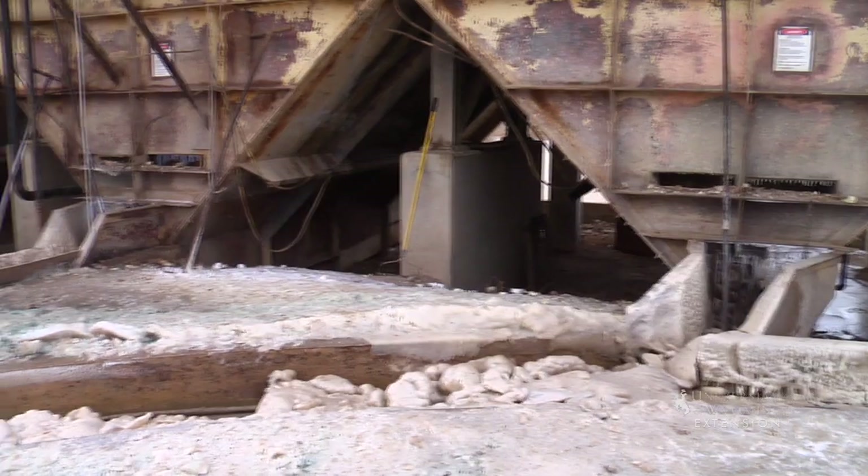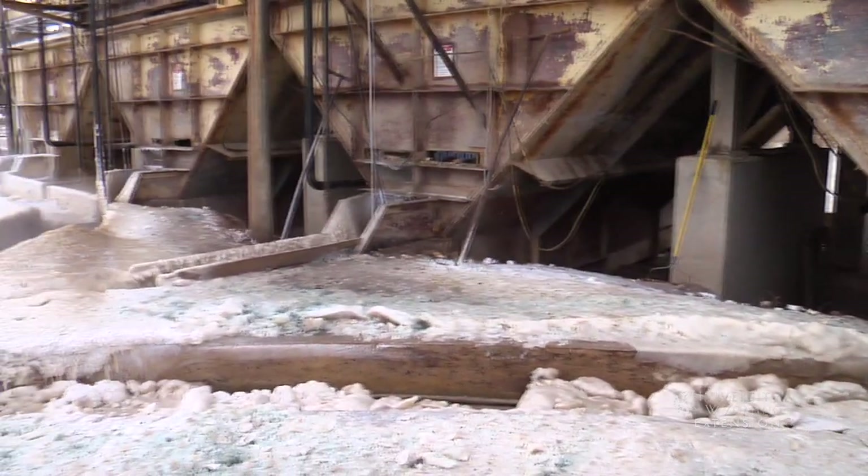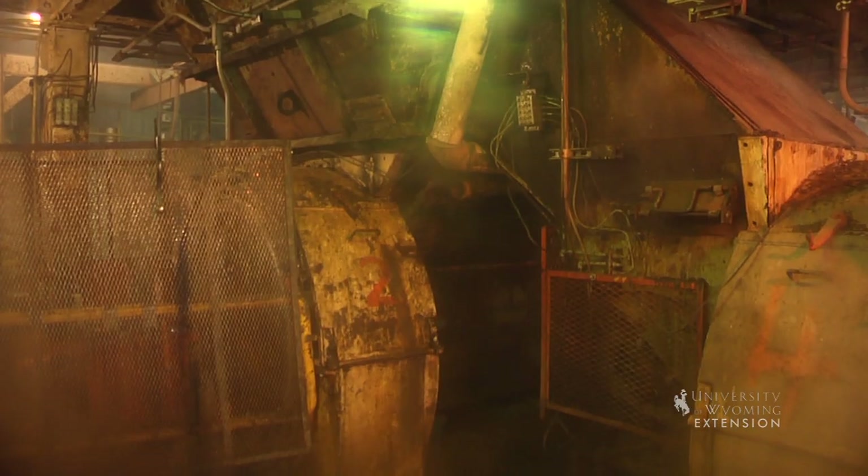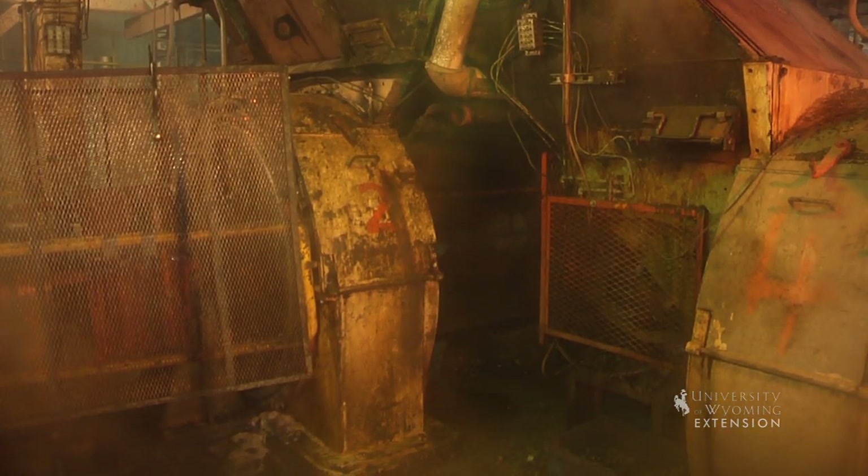After passing through a catcher to remove debris, the beets are washed, rinsed, and fed into beet slicers. Here very sharp knives cut them into long noodle-like pieces called cassettes.